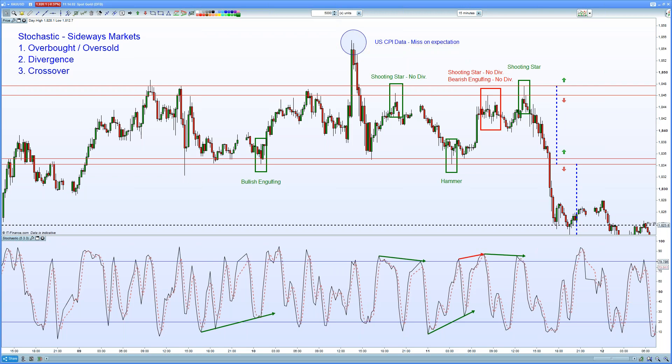the safe haven asset. Unsure whether we should be bullish or bearish, naturally this went into a consolidation. And as we look through this consolidation there were ample trading opportunities for us.